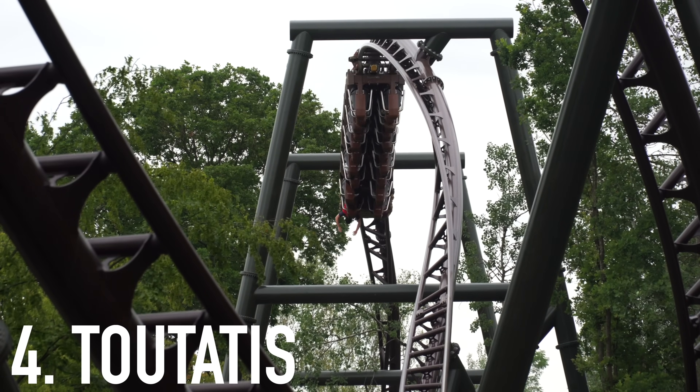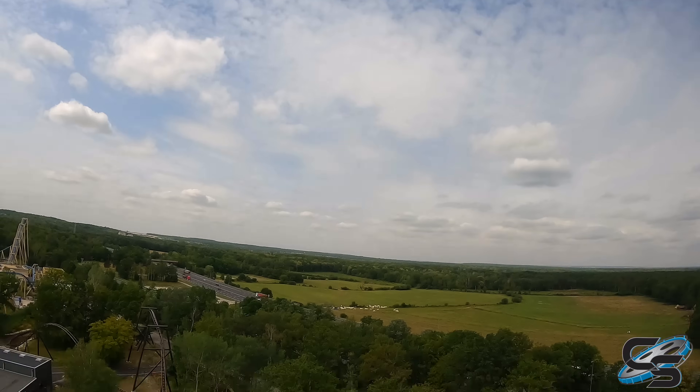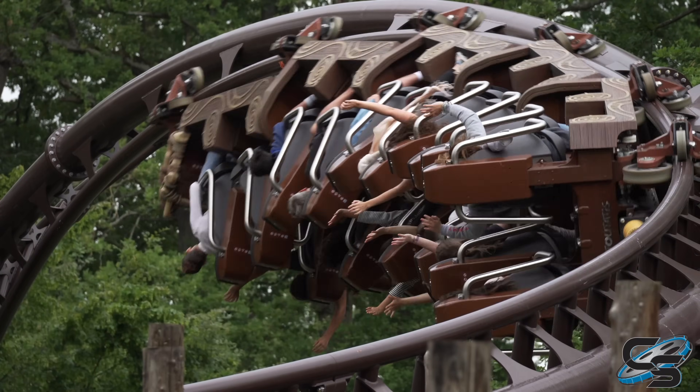At number four is Teutatis at Parc Astérix — an Intamin LSM multi-launch coaster, so we knew going in it was going to be good. The theming is absolutely fantastic and beautiful — it blows Pantheon out of the water as far as how it looks. However, the big drop was very lackluster, which turned us off. But that layout as a core is really, really good — most of the elements are awesome, the airtime and the swing launch section is better on Teutatis than Pantheon.